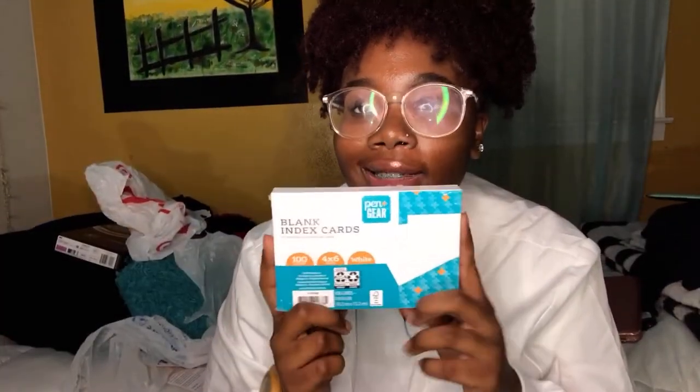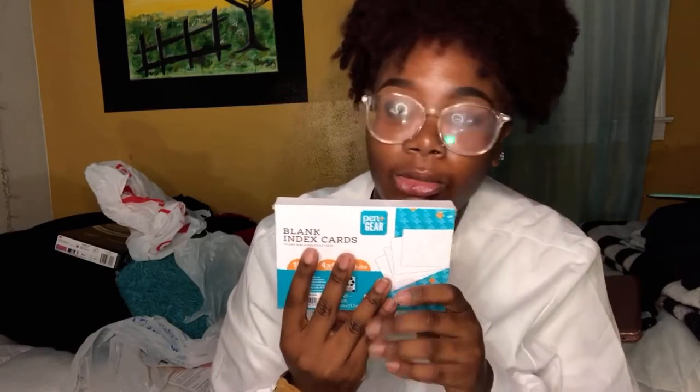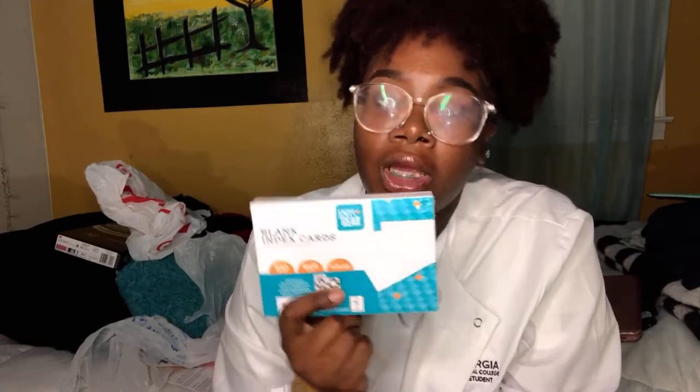I got index cards — these are for my drug cards. They're 4x6 and I got these from Walmart. This is 100 count and I already opened one, so I got 200. If I need more, I'll get some more — they're like a dollar at Walmart. I may get some smaller 3x5 ones for studying purposes, but this is what I got for my drug cards.